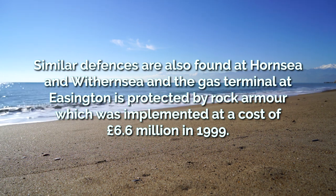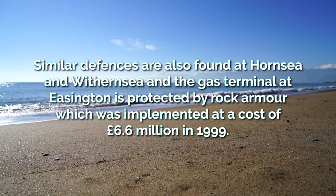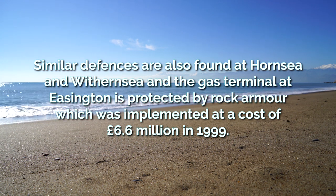The gas terminal at Easington is protected by rock armour, which was implemented at a cost of £6.6 million in 1999.